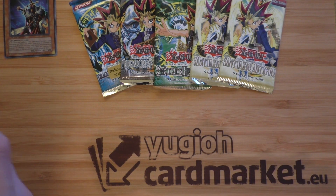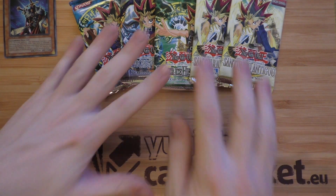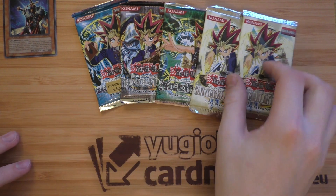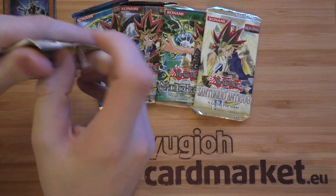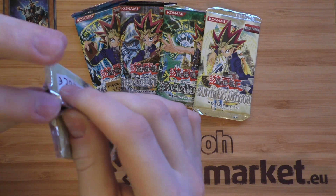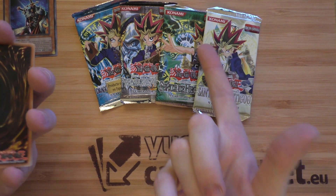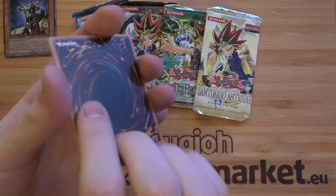This is a sponsored video by Yu-Gi-Oh Card Market — link in the description below, make sure to go check them out. So we've got the packs and we'll work backwards, so the Ancient Sanctuary packs are first. It would be really nice to get maybe a Mystical Space Typhoon — that would be quite nice.